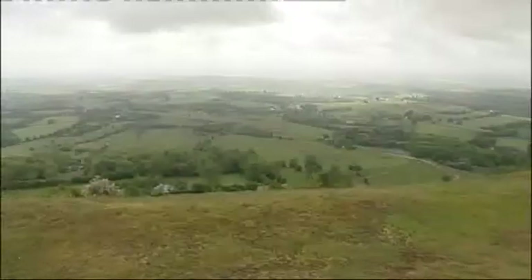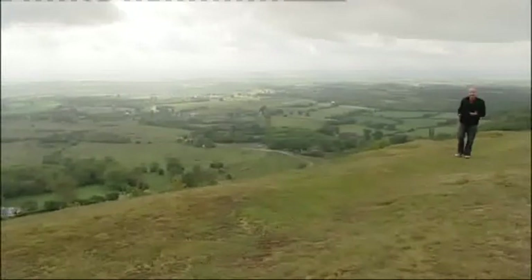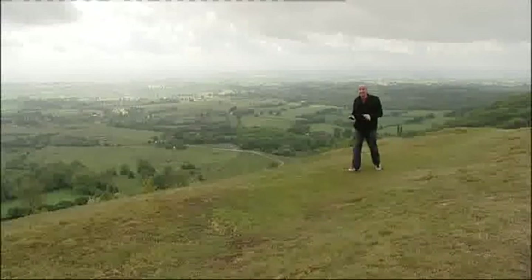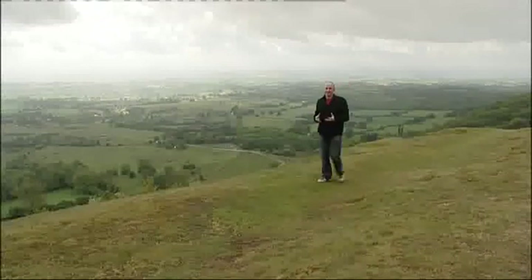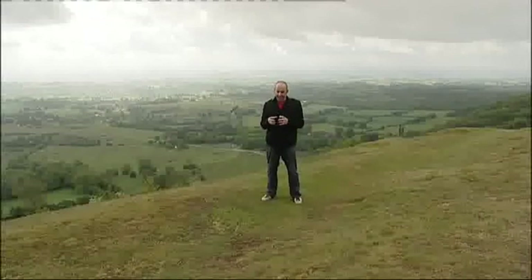Looking out at that landscape, you get a real sense from the top of the hills of the problems that adders are facing. There are roads that are slicing through things, breaking up the area. There is intensive agriculture, there are broken tree lines. And all this contributes to basically slicing the countryside into small areas, and the adders are marooned inside them. And that's not very good for their genetic diversity.